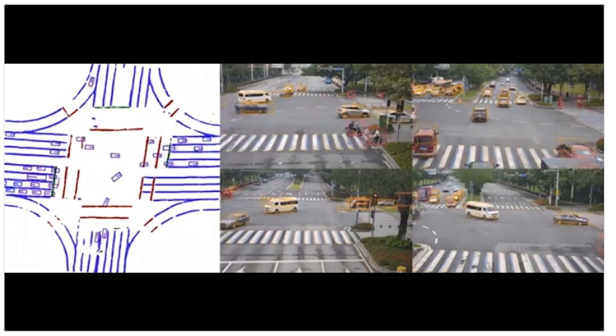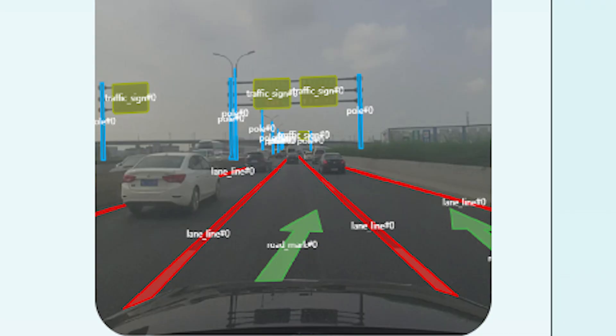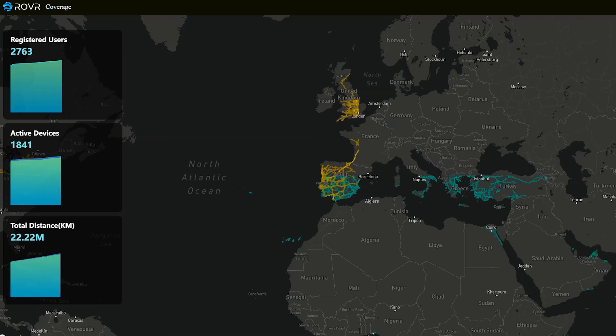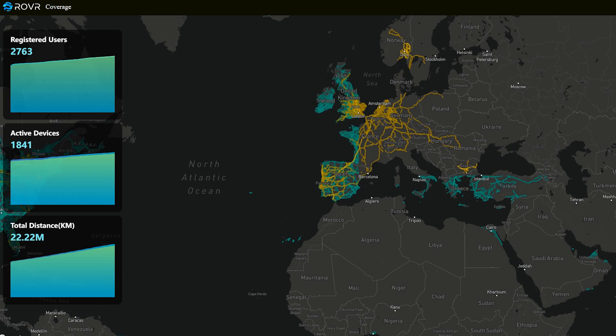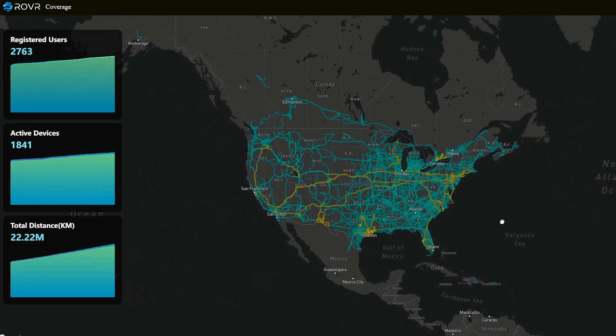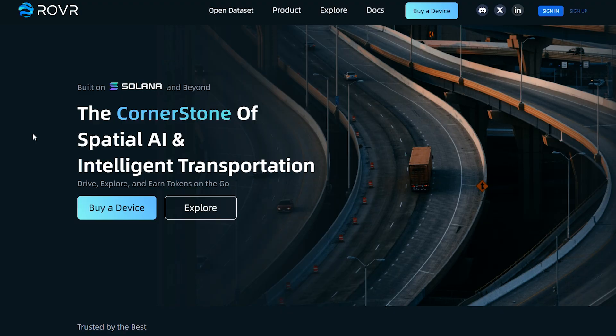Here's how Rover works. You drive with the Rover device on your car — either using your phone or the bigger device — and it captures things like road signs, lane markings, and buildings in 3D. That raw data then gets processed into high-quality maps or datasets for industries. Rover already has around 2,800 active devices mapping worldwide, covering more than 20 million kilometers across 50-plus countries, which you can see on the explorer. They've already done quite a lot, but this is still a small number, meaning you are quite early with Rover.